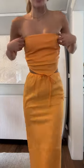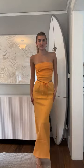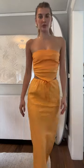Option two is another linen set. This is a bright orange from Faithful the Brand also, actually. Perfect for travel, perfect for walking around town. I just have it paired with flip-flops, so this is option two.